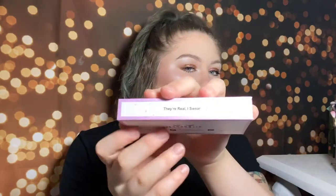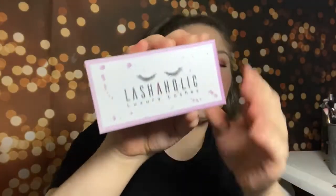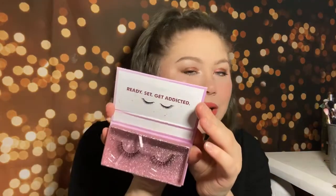Let's pull up the very first thing I see, which is Lashaholic Luxury Lashes — a brand we've gotten lashes from before. The style is called 'They're Real, I Swear.' I love the purple packaging, it's got like purple glitter. You open it up and these are what they look like — very, very gorgeous and fluttery. The band looks super thin. I'm excited about those. These are stunning. Lashaholic Luxury Lashes retail for $14.99.